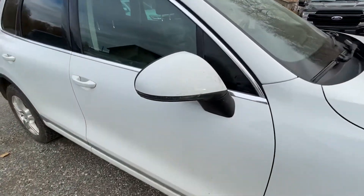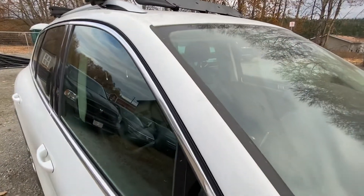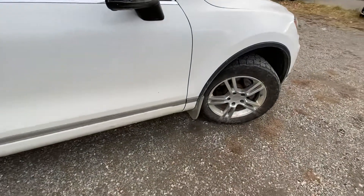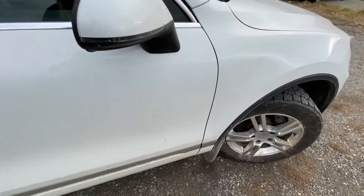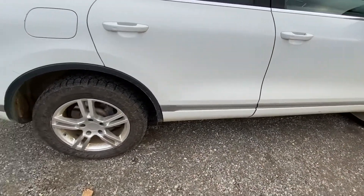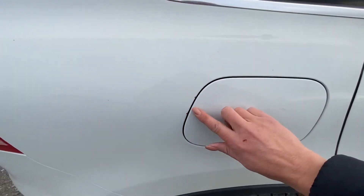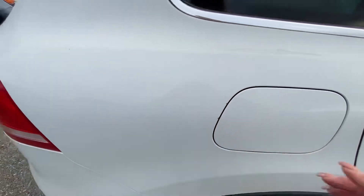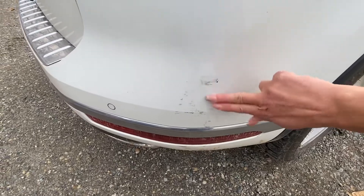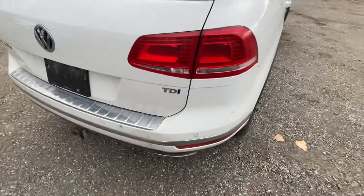I'm not seeing a lot of rock chips on these upper areas either — usually these areas can get pitted with rock chips but I'm not seeing that. It does have mud flaps to prevent rock chips on the rocker panels, which are in nice shape. There are a couple tiny little things here but those can be touched up, and this area can be buffed out as well.